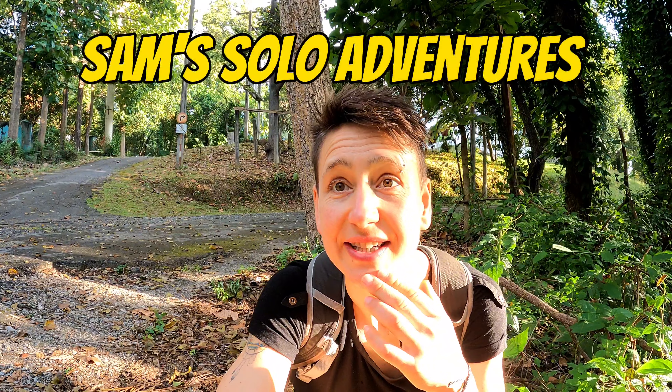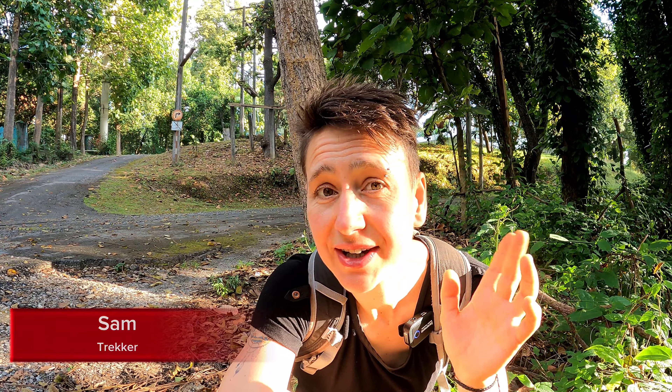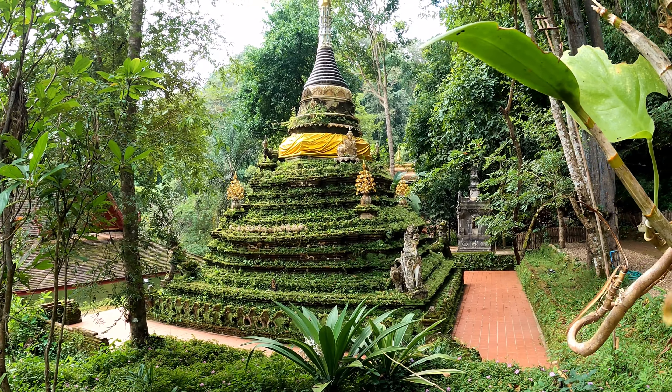Good morning, welcome to the next adventure. Today's adventure is definitely an outdoor adventure. We've got some temples in there too, so it's a little bit for everyone. I'm at the beginning, I'm at the start of what's known as the Monk's Trail, right outside of Chiang Mai here.